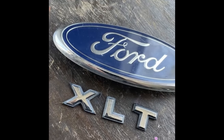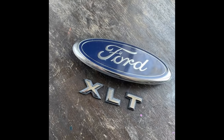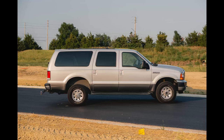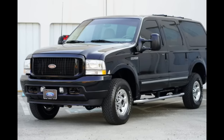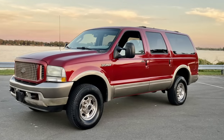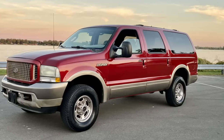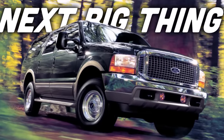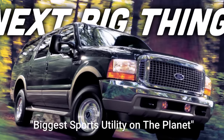For trim levels, the Excursion adopted the trim nomenclature used by Ford for all its light trucks in North America. The base trim was the XL, used at the time exclusively for fleet sales. The XLT was the standard trim. You also had the Limited, which was the highest trim line. Later, you could also order the Eddie Bauer trim package in 2003, which differed from the Limited primarily in appearance — it was two-tone in color. At launch on September 30th of 1999, the 2000 Ford Excursion was described by Popular Science as the biggest sports utility on the planet.